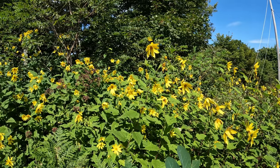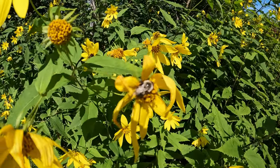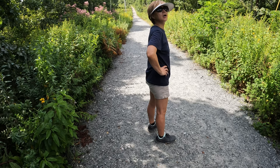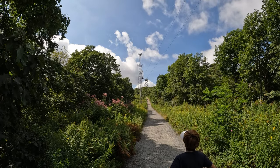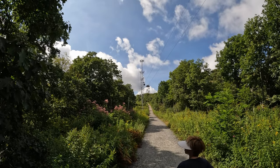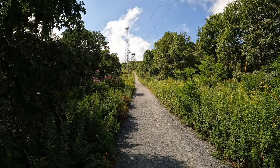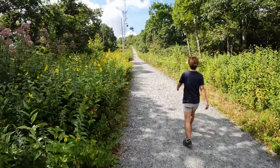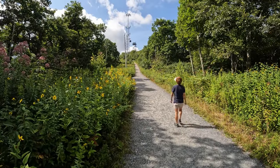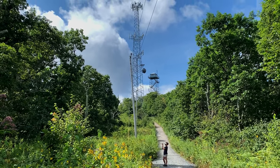Remember those sounds of bees I was talking about? You could even hear them from the parking area, and they were out in abundance sucking the nectar from all the flowers on the side of the trail. Before we knew it, we started to get a glimpse of the tower. We visited on a Tuesday and it was still quite busy — this place is popular amongst hikers and runners alike.